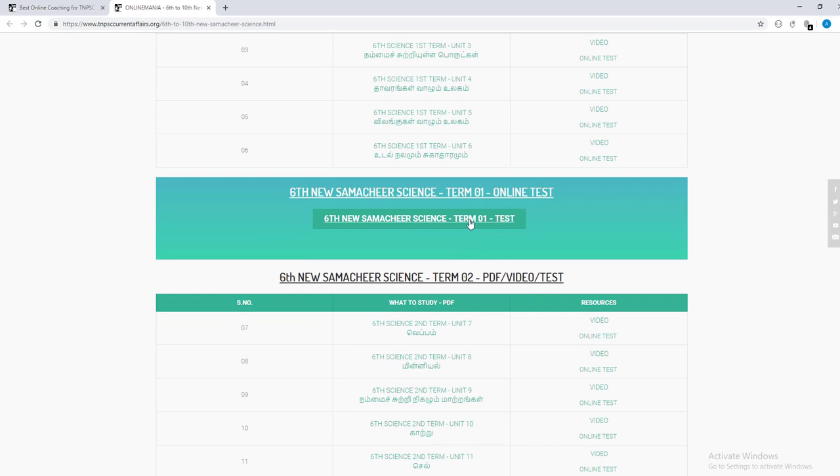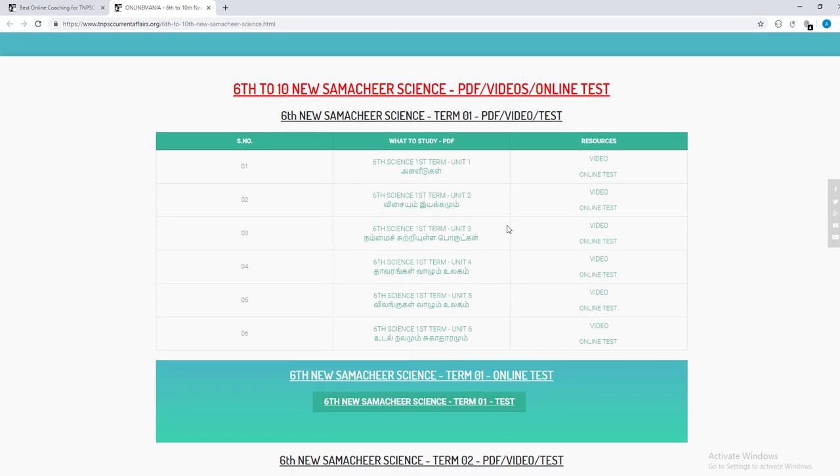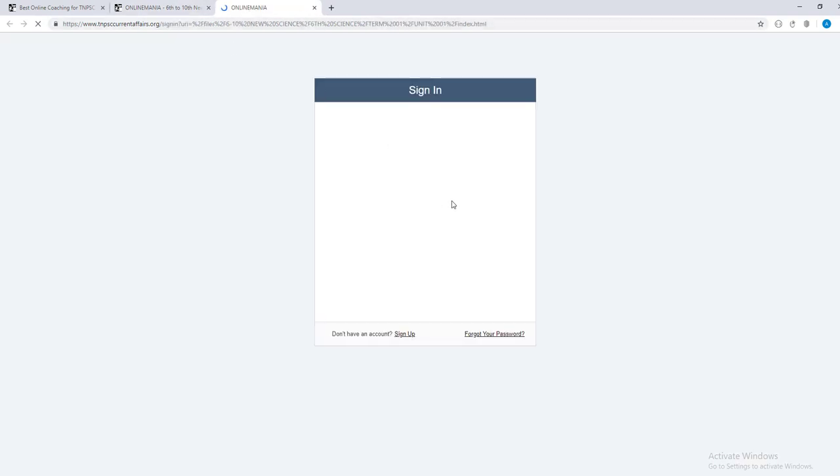You can see the term one test. We are going to mention it in our test series. But you can test what you have to do in ELWISE. If you click on this, click on the login ID and password.